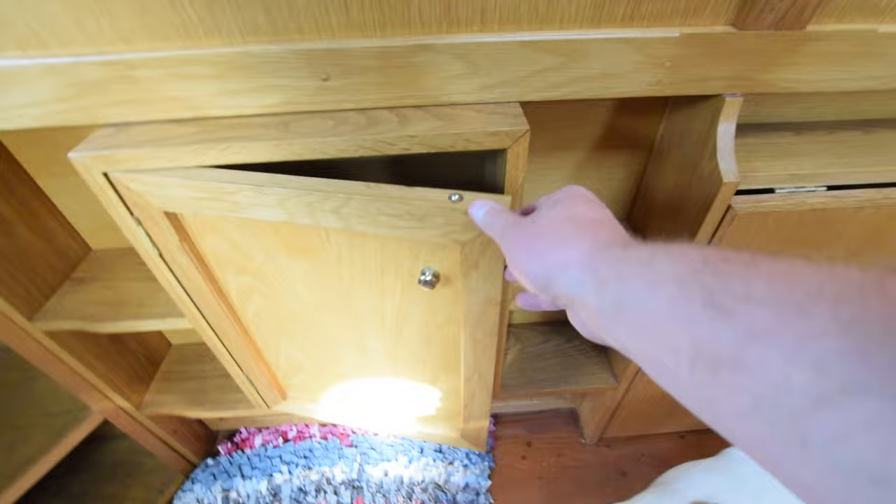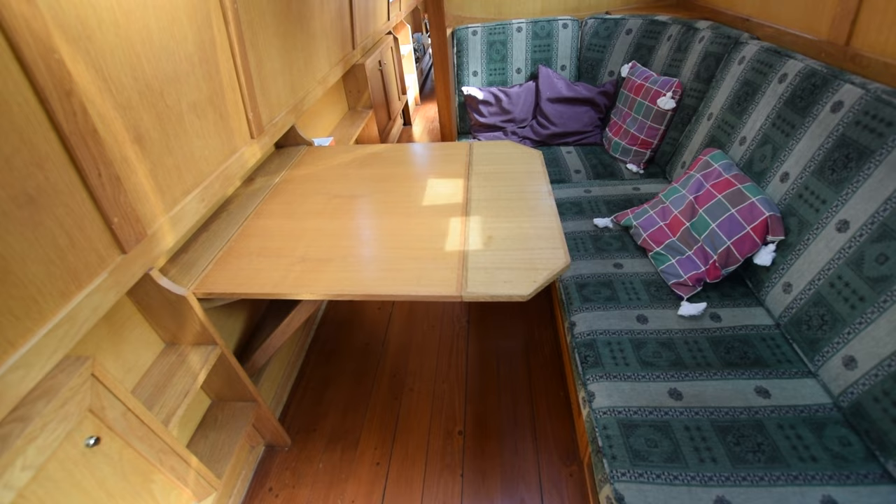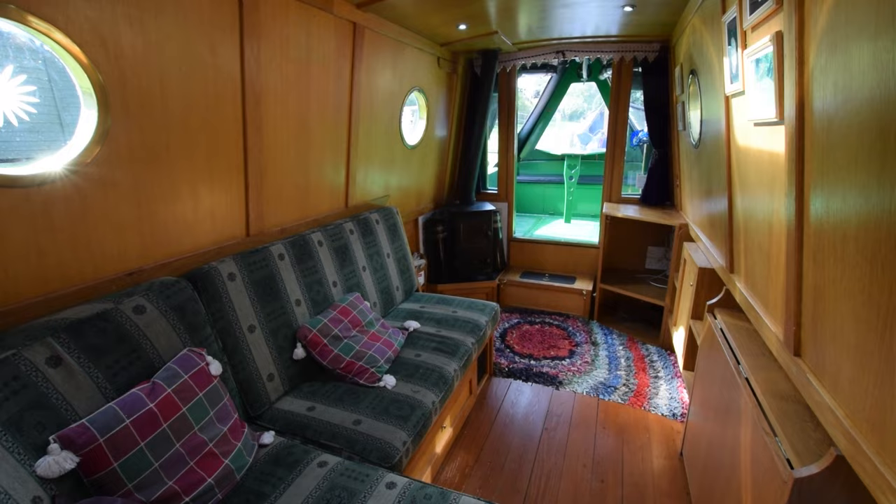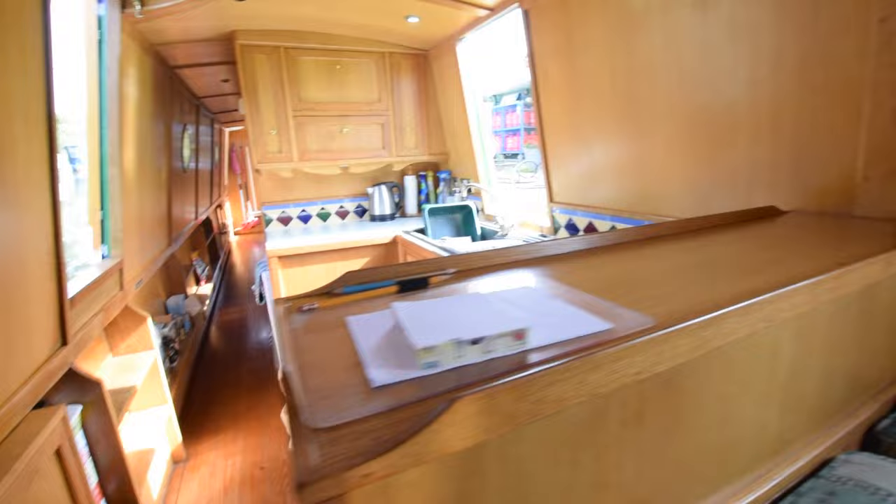Lots of shelves under the gunnels on this boat. This is quite clever — it's a fold-down table. There are brackets underneath it that hold it up, so it's good for working at, board games, or computers. There is an extension, so you can also dine at it, and there are a couple of collapsible chairs on board. You could comfortably seat four or five for dining. There's a little shelf in the corner there too.